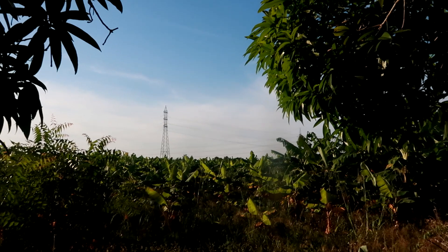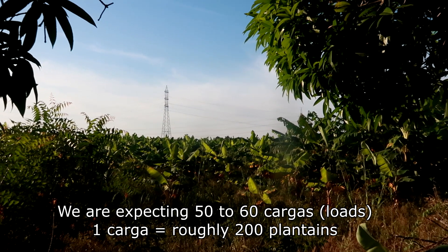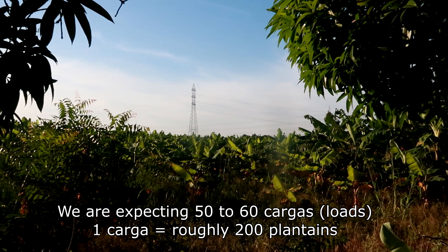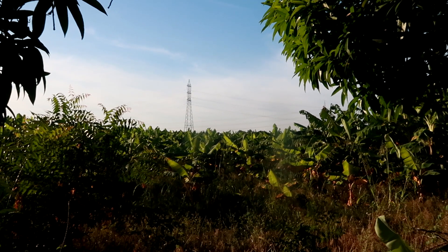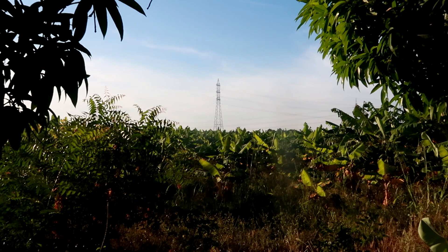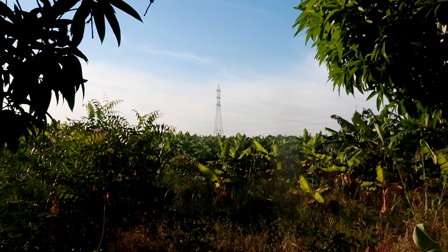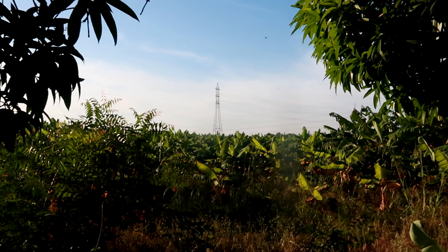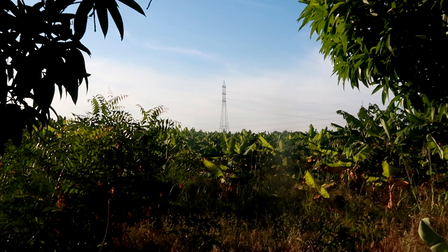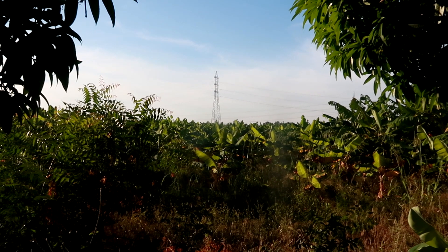We are expecting around 50 to 60 cargas today. A carga is 200 units — that's what we call a mega carga. Plantains are categorized into three levels when sold at market. We are taking them to the market in Santo Domingo to sell today, so they'll be selling tomorrow morning.